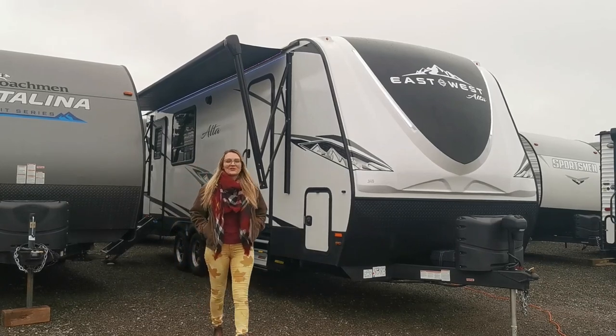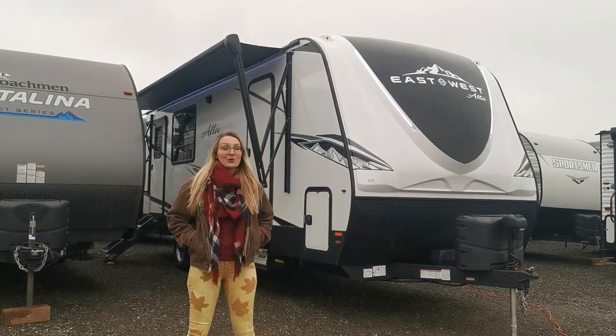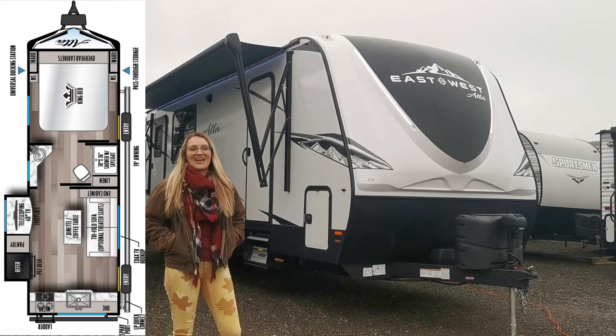Hello fellow great Canadians, I'm Victoria and behind me is a brand new 2023 East to West Alta 2350 KRK.